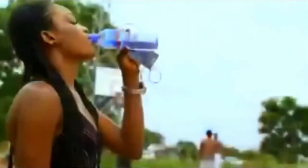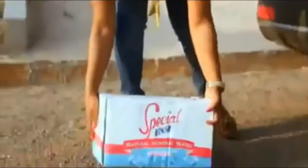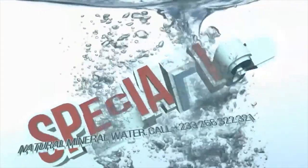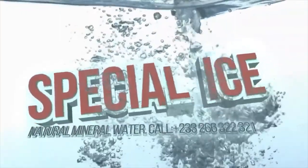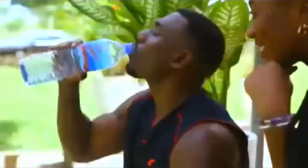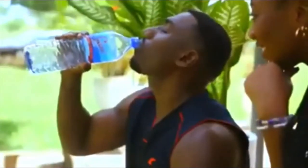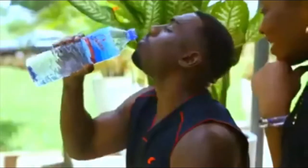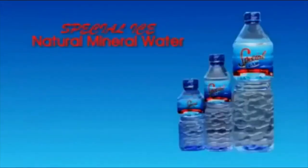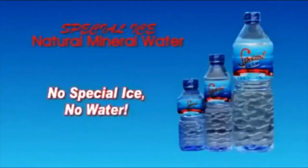At number 5 we have Special Ice mineral water. Special Ice Company Limited is a natural mineral water production company registered in Ghana. It began its production in 2011 with a primary goal to provide real natural water to all Ghanaians at affordable prices wherever they are. Fresh natural mineral water sourced from more than 200 meters below the earth's surface — Special Ice natural mineral water, no Special Ice, no water.